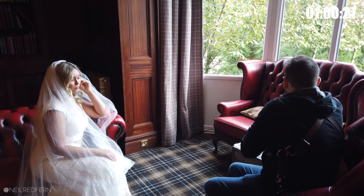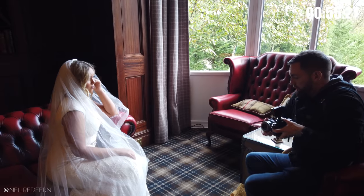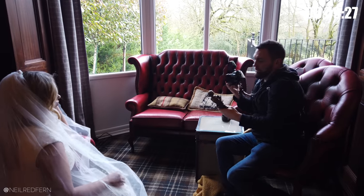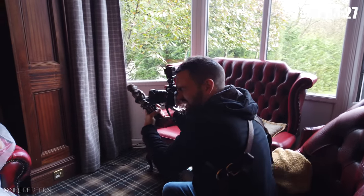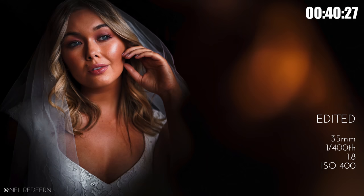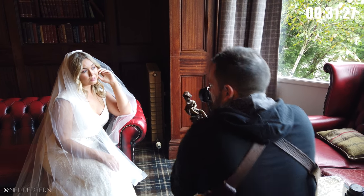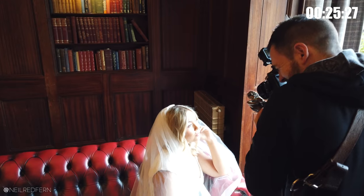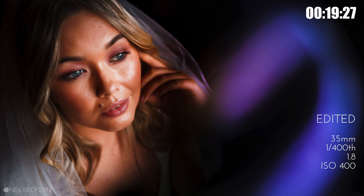I've got one minute left, so I'm just going to do the same shot on the 35mm. Usually I'd use two camera bodies at the same time, but because I've got the GoPro on one so you can see what I'm shooting, I'm changing lenses. The difference between shooting on the 35 versus the 85 — I actually think the 85mm shot is better, which I must admit I didn't think it would be.